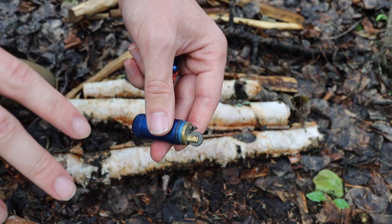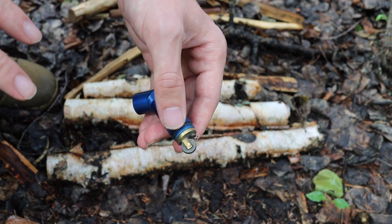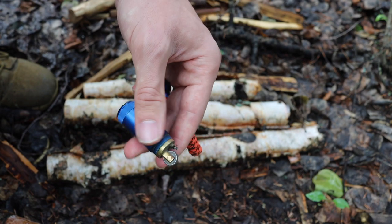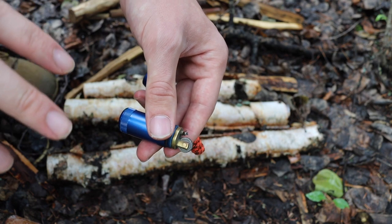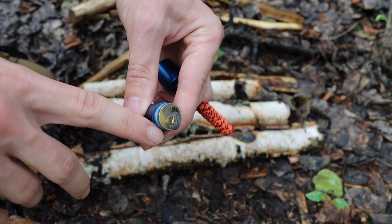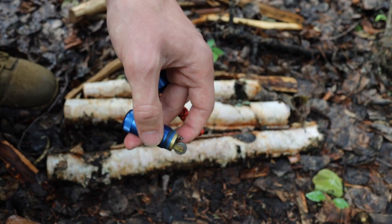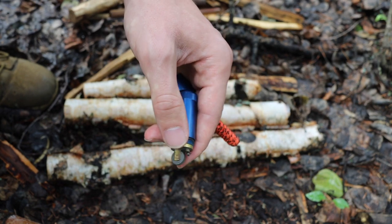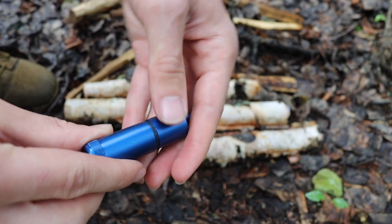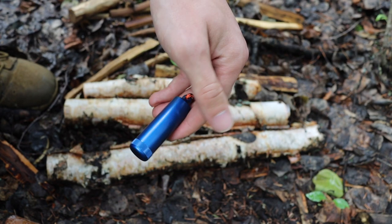Any survival lighter should have o-rings and be sealed, for two reasons: first, it ensures you always have lighter fluid in it; second, if your lighter is dropped or exposed to water, it won't be ruined. One of the biggest disadvantages of Zippos and the peanut lighter is that if they're exposed to water in an unprotected state, they will lose their fluid and be rendered virtually useless. But with a proper sealed unit like this, you should be absolutely rock solid.